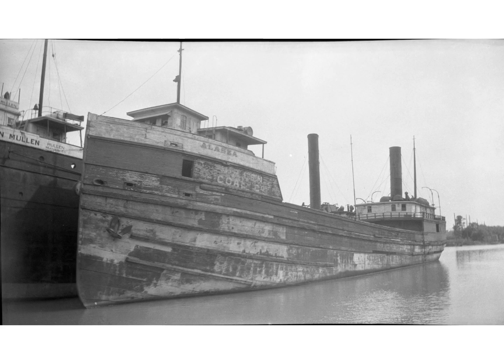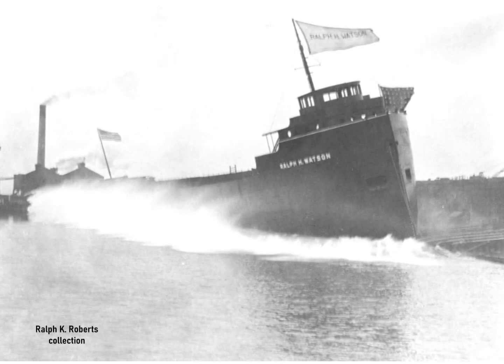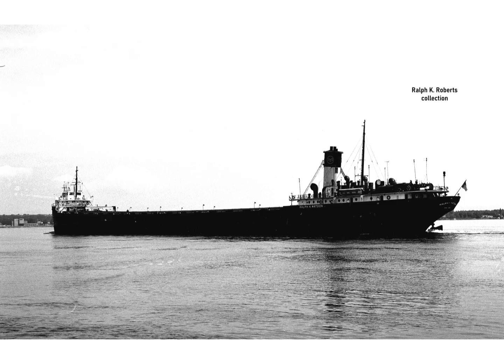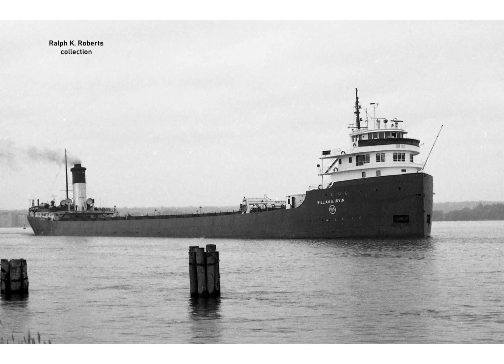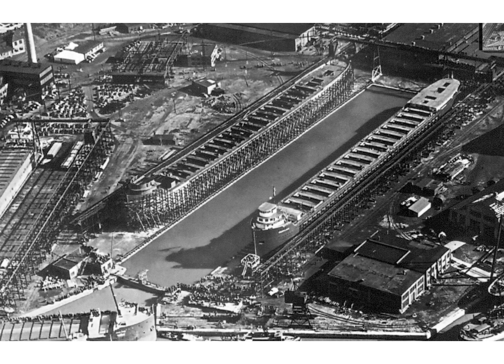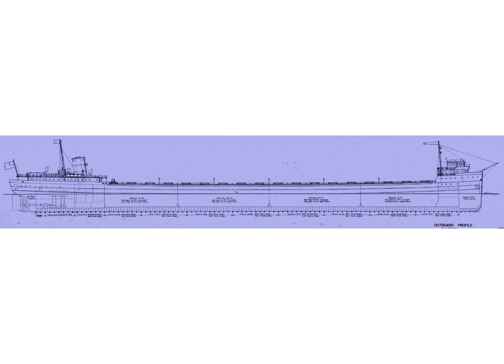Yet the Depression of the 1930s paused most shipbuilding on the lakes. But the coming of World War II would revive it. A speculated surge in iron ore demand led to the construction of four freighters in the last three years of the 1930s: the Ralph H. Watson, the John Hulst, the Governor Miller, and the William A. Irvin. All were 600-footers, and they were all equipped with single-piece steel hatches, just like the Atwater. Under the amended Merchant Marine Act of 1939, U.S. Steel would order five huge 640-foot modern ore freighters for a 1942 delivery.